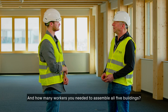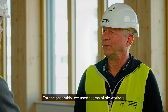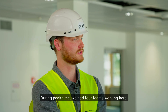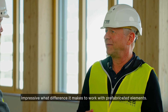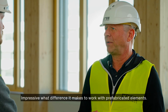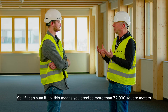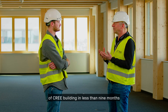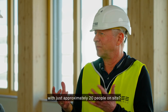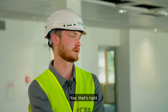And how many workers did you need to assemble all five buildings? For the assembly we used teams of six workers, and during peak time we had four teams working here. So to sum it up — you erected more than 72,000 square meters of Cree building in less than nine months with approximately 20 people on site. Yes, that's right. That's one of the big advantages of using the Cree system.